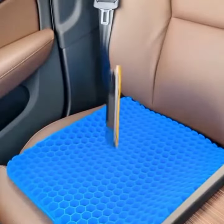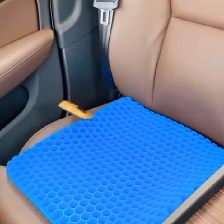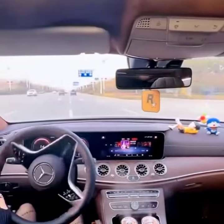Versatile Use: This seat cushion is suitable for use in cars, homes, and offices, making it a versatile addition to your seating collection.